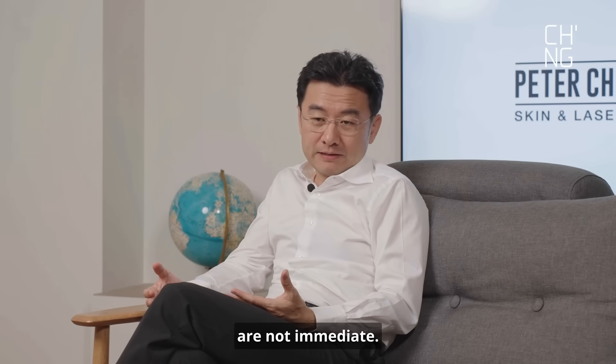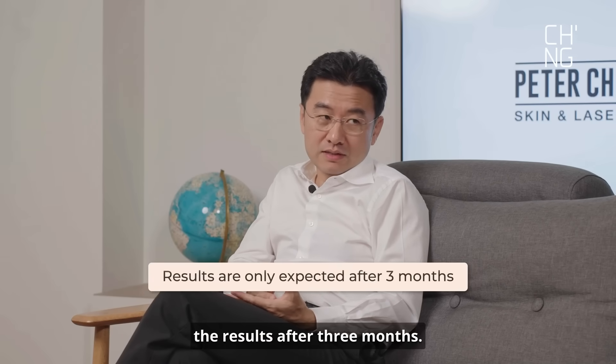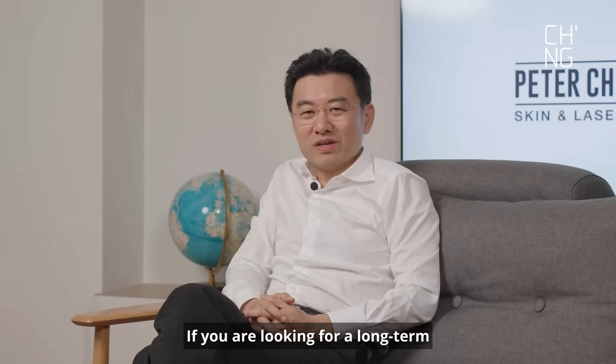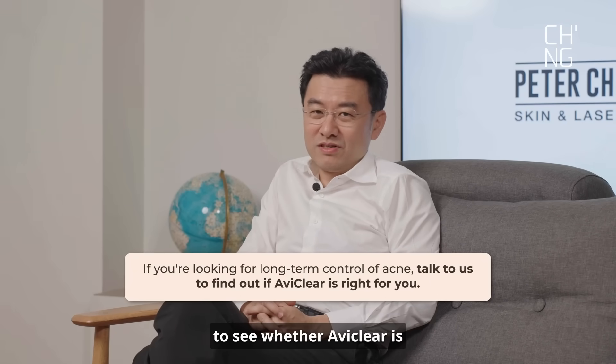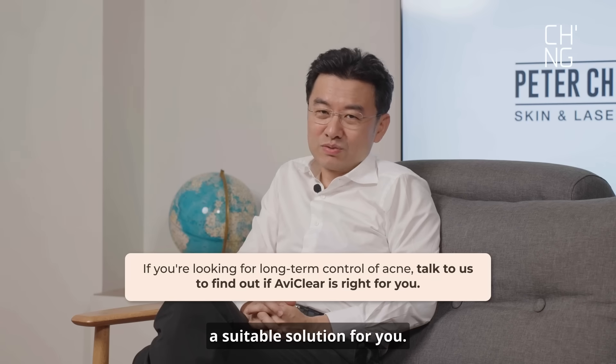Of course, the results are not immediate — you only expect to see the results after three months. If you're looking for long-term control of your acne, talk to us to see whether AviClear is a suitable solution for you.